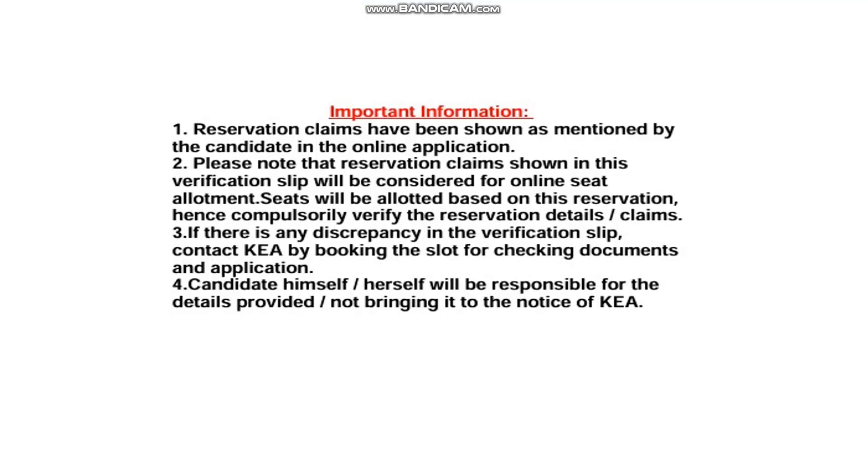There is important information stating that reservation claims shown in this verification slip are as mentioned by the candidate in the online application. Please note carefully: reservation claims shown in this verification slip will be considered for online seat allotment. Seats will be allotted based on this reservation, so you must compulsorily verify the reservation details. If there is any discrepancy in the verification slip, contact KEA by booking a slot to get documents and application corrected.